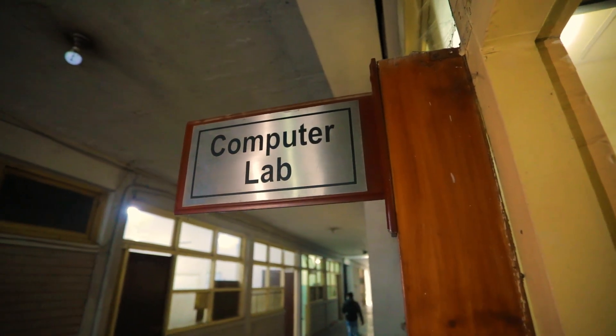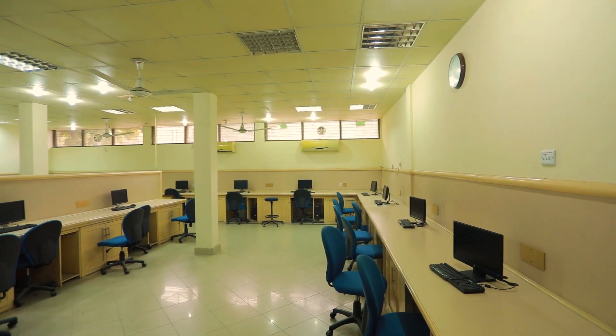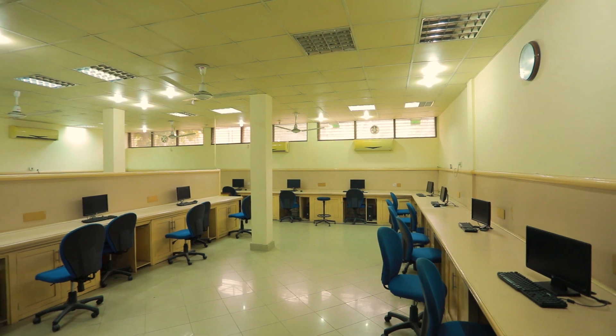This is the departmental computer lab. Our computer lab consists of some latest computers fulfilling the desired purposes.